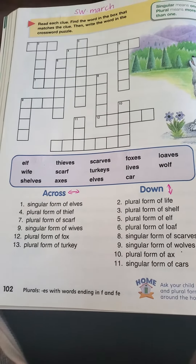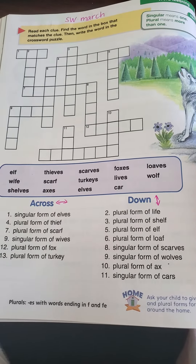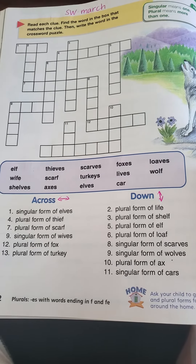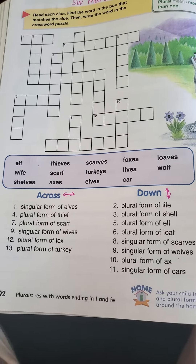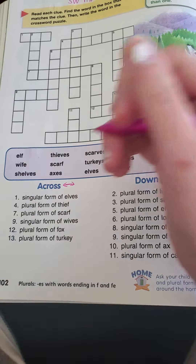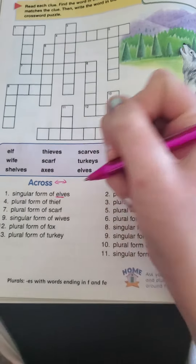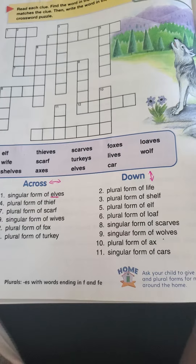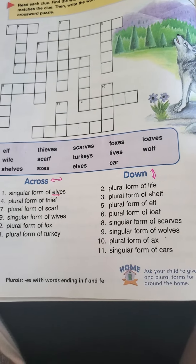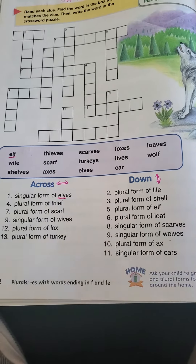So number one, singular form of elves. And they tell us at the top, singular means one, plural means more than one. Singular form of elves — I can look at the first couple letters to help me out a little bit. So I'm looking for an EL. And right here I have an EL for elf.